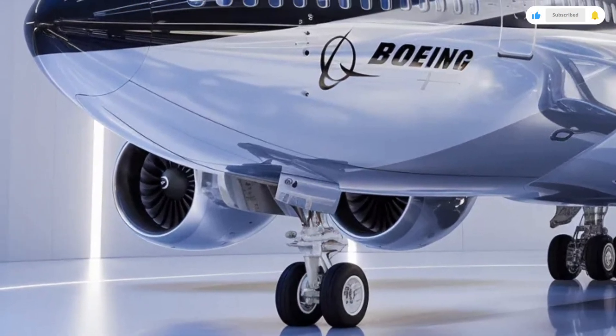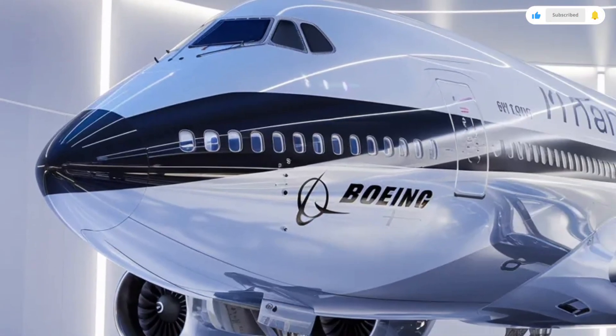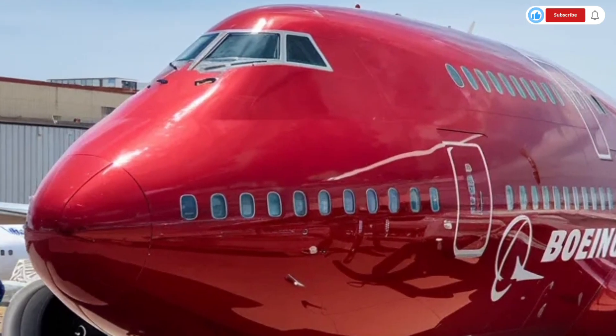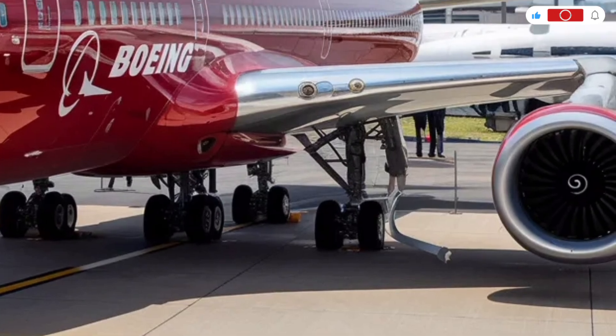The exterior of the 2026 Boeing 747 is nothing short of iconic. One look at this aircraft and you immediately recognize its signature hump near the front, a design feature that has set it apart from every other commercial jet in history.